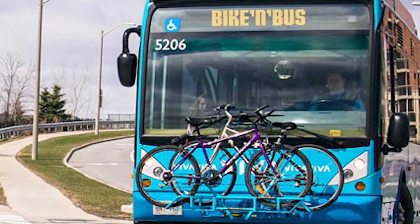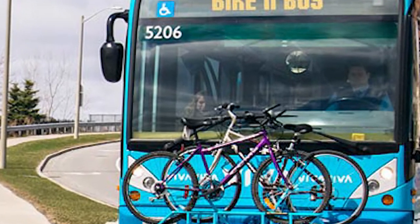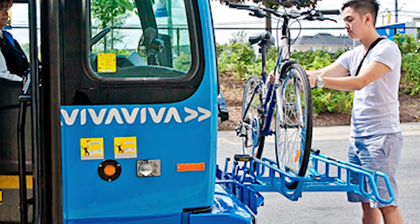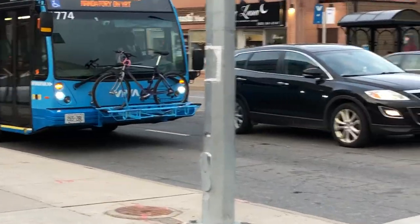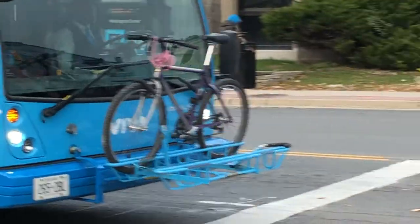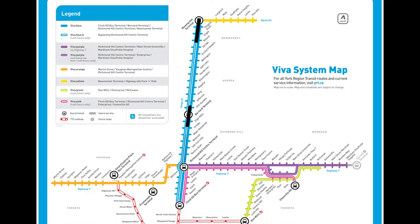Also, since 2010, Viva buses have been fitted with bike racks as part of the Bike and Bus program, so you can take your bike along on your trip. As of December 2020, Viva Rapid Ways are found on sections of Yonge Street, Highway 7, and Davis Drive.